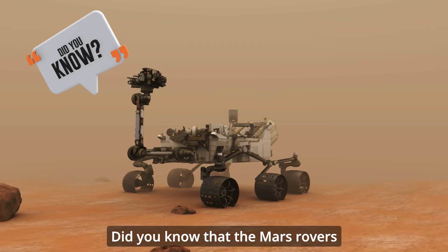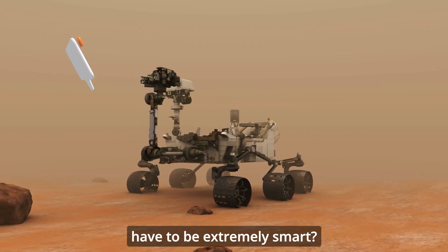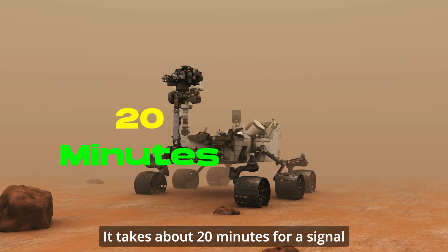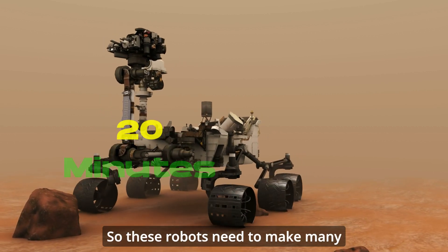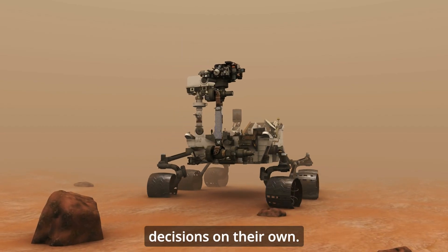Did you know that the Mars rovers have to be extremely smart? It takes about 20 minutes for a signal to travel from Earth to Mars, so these robots need to make many decisions on their own.